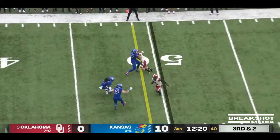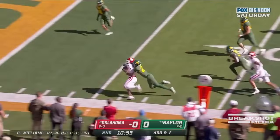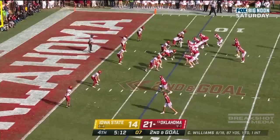Little receiver screen complete and a nice cut and run after the catch. Williams dumps it off to Gray — stutter step, nice move. Here's Gray, and they're running with Gray. Touchdown OU.